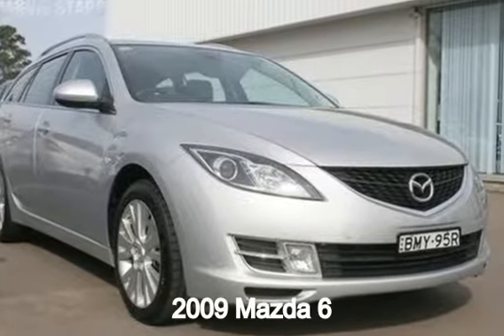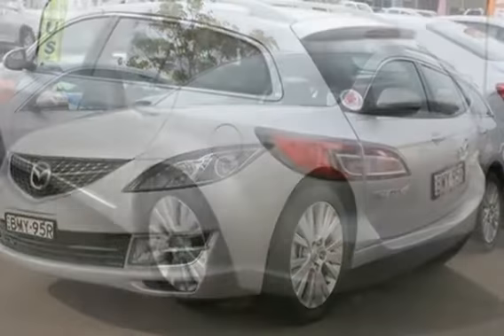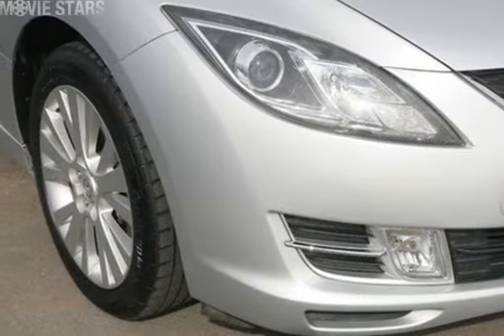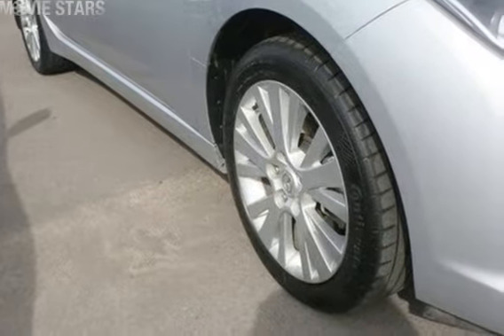Look no further than this 2009 Mazda 6. This 6 has a reliable 2.5 litre engine and responds smoothly to its 5-speed automatic transmission. The attractive silver exterior is complemented by its stylish interior.